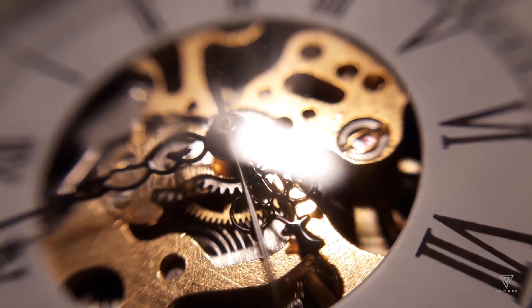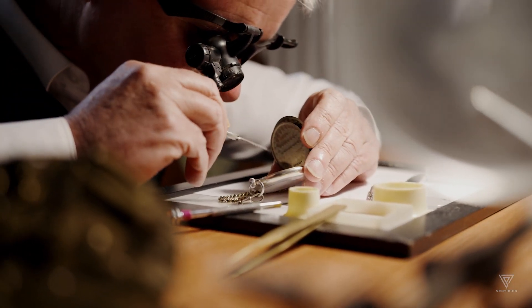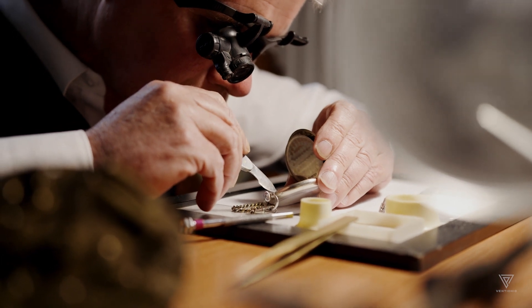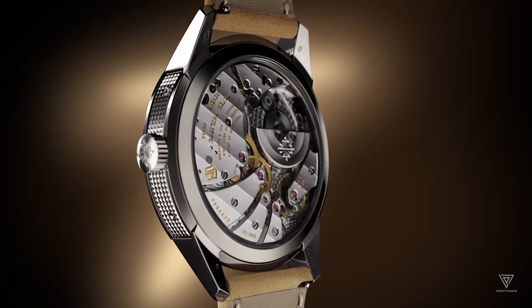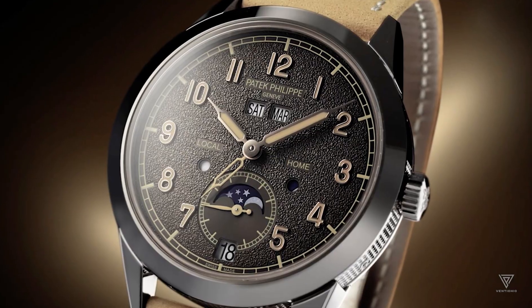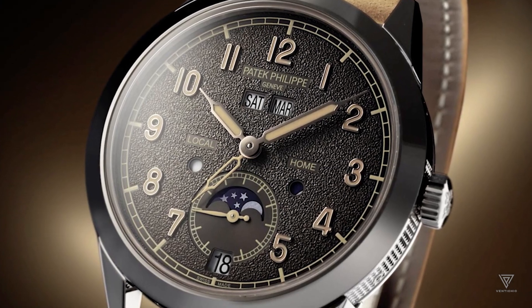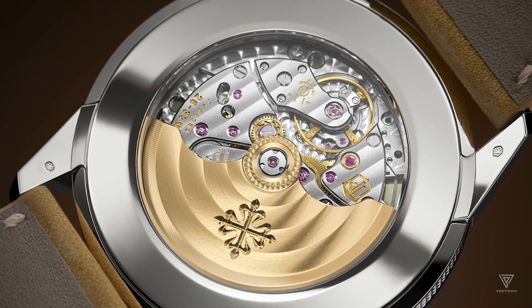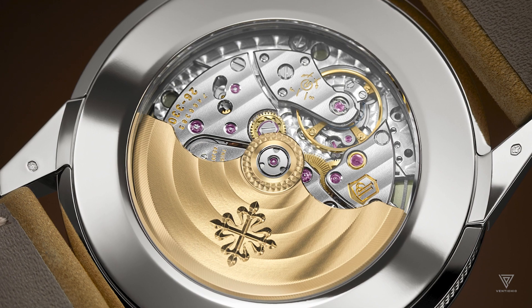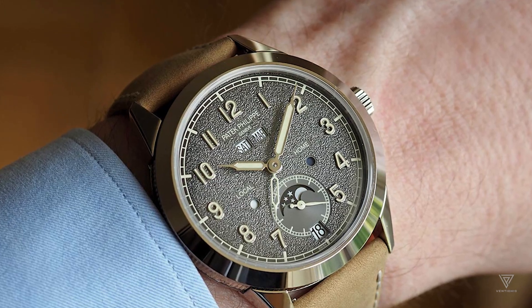The company developed a new caliber for this model, seamlessly linking the calendar with a time zone function. This new caliber features 8 new patent requests, a testament to the level of innovation involved. This means the watch accurately displays the correct time and day, regardless of the wearer's location. The power reserve for this caliber is an impressive 48 hours, ensuring that the watch runs smoothly even during extended periods of wear.